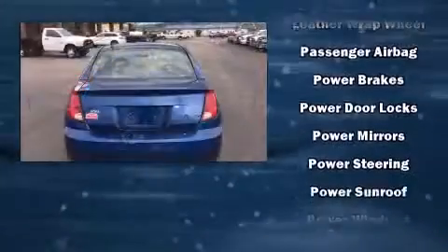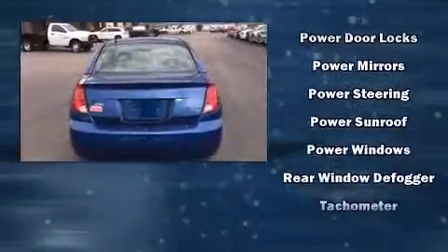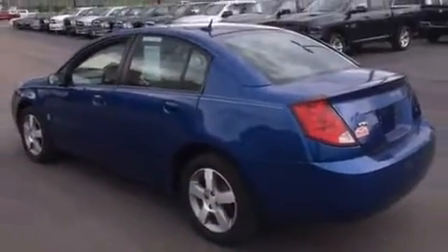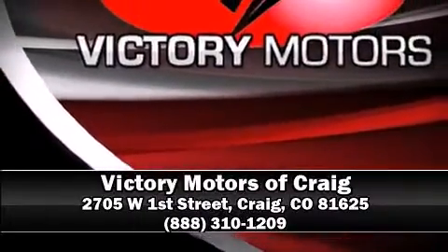The following features are included: a tachometer, front fog lights, and remote keyless entry. This car was designed with safety in mind, allowing you to drive with even greater assurance. Please don't hesitate to give us a call.